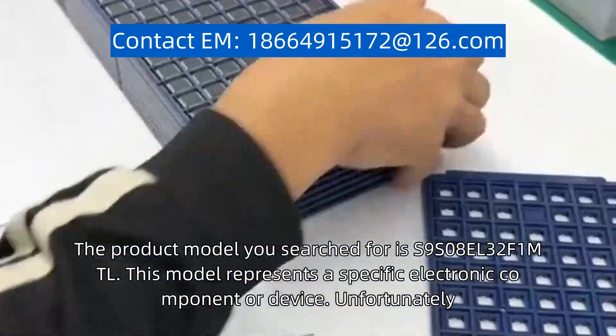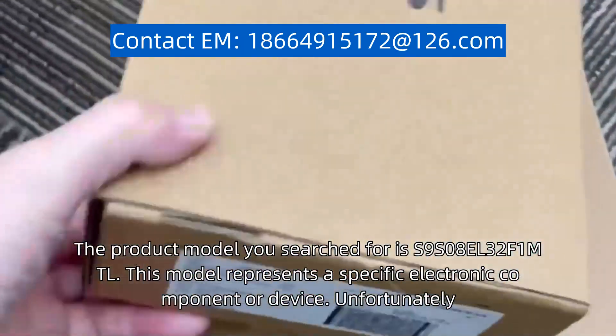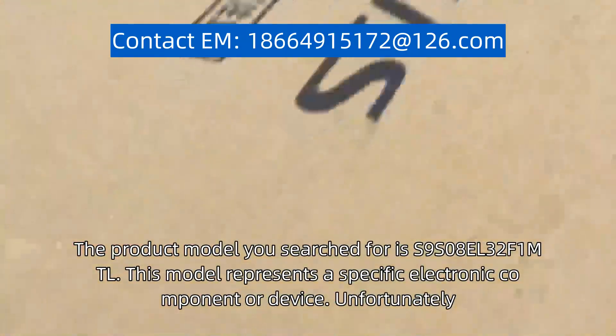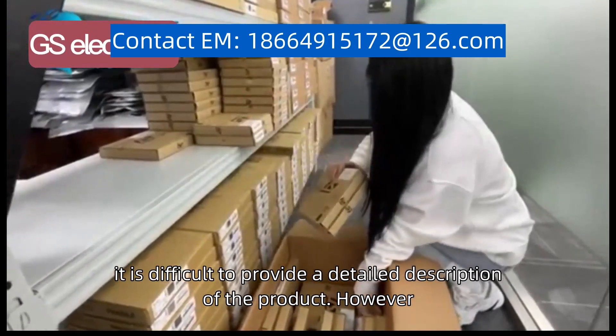The product model you searched for is SNON-S08L32F1MTL. This model represents a specific electronic component or device. Unfortunately, without more context or information, it is difficult to provide a detailed description of the product.